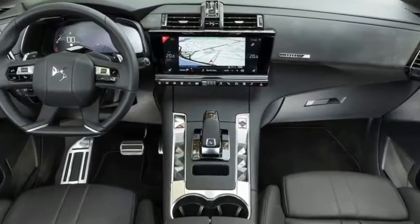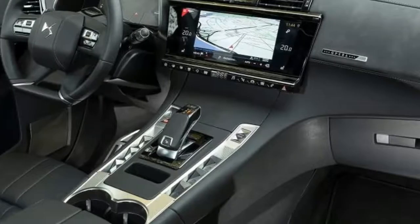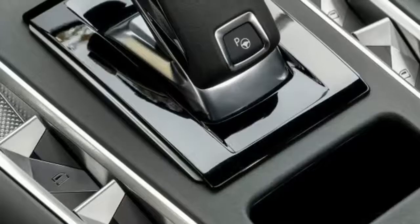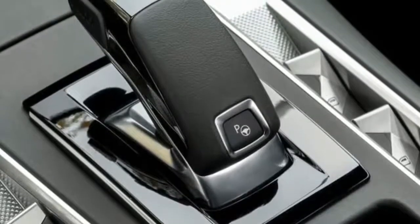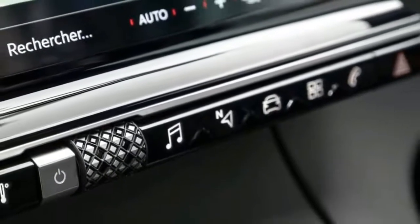You do get a lot of kit for your money with the top two trims, but when the BMW X1 20d xLine costs £35,000, the DS7 looks rather expensive. The BMW is significantly quicker too, even if it doesn't have quite so much standard equipment.